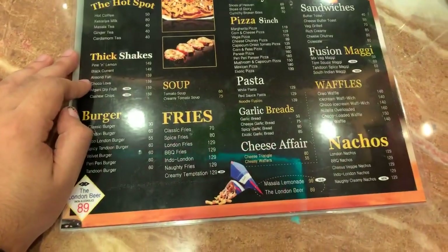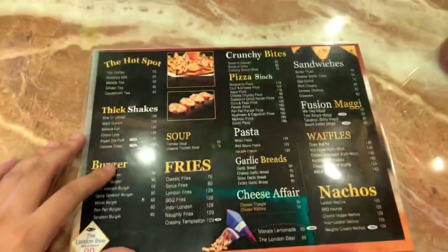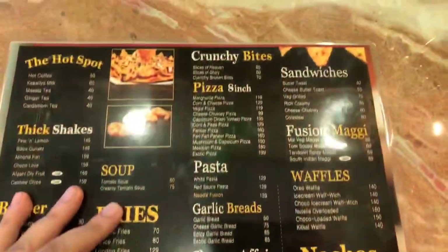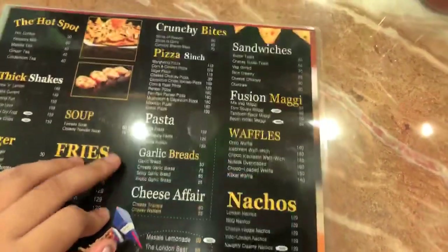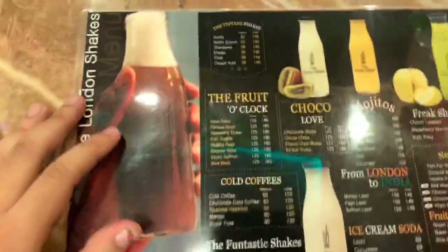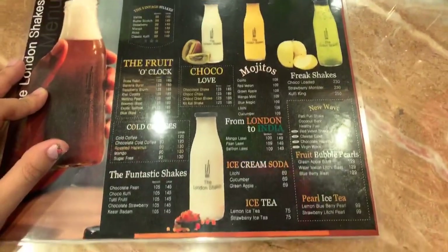You have shakes — these are the exotic shakes. You have burgers which start from 30 rupees. Soups and fries. Bites. Pizza — 8 inch. Pasta and garlic breads. Sandwiches. Fusion Maggi. Waffles and nachos. It doesn't end there — you also have drinks, the mojitos, and the coffees. Fantastic.